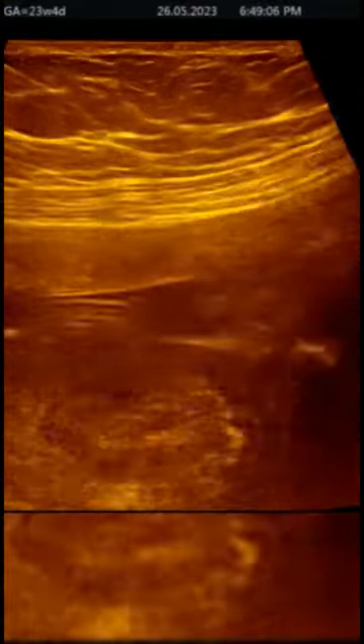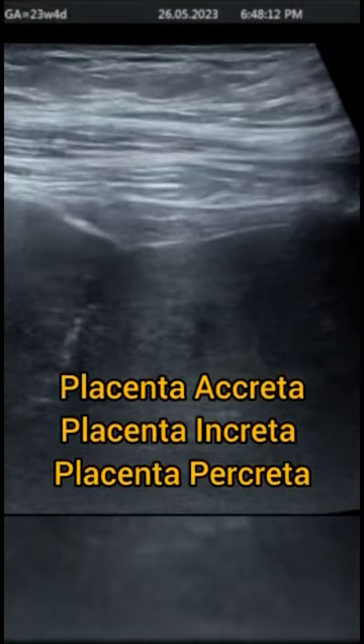There is no clear demarcation. We can also change filters to examine this area very carefully, and it seems quite clear that the placenta has invaded into the deep myometrium and has extended almost up to the serosa.